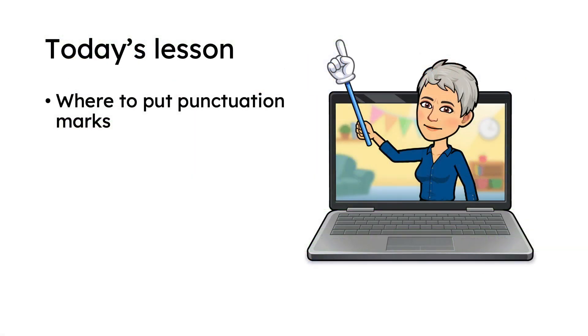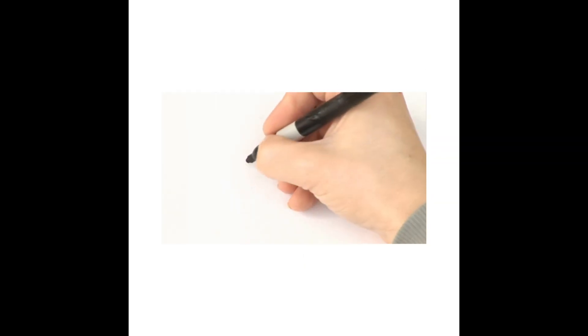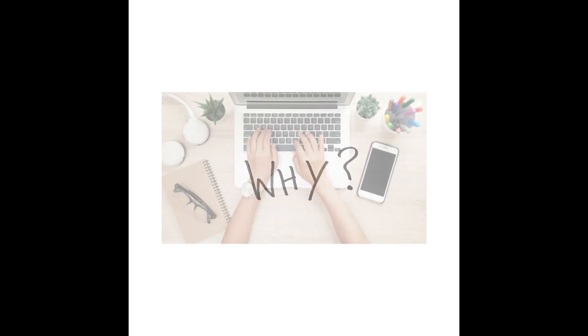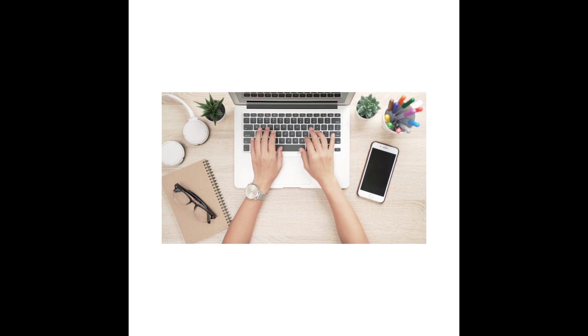In today's lesson, I'm going to show you where to put punctuation marks. Now maybe you like to write with a pen or a pencil, or maybe you like to use a computer and type your letters and your punctuation there. The rules I'm going to tell you apply to both.